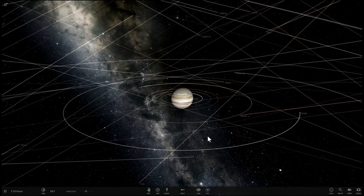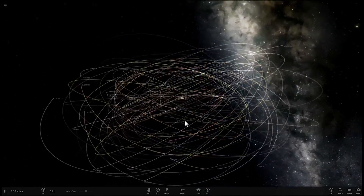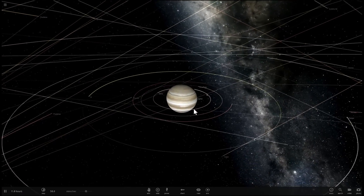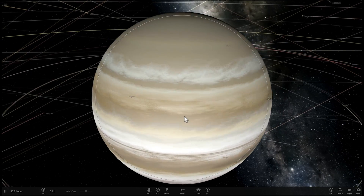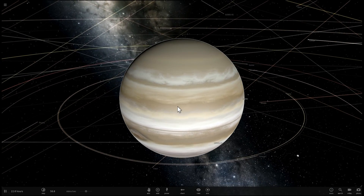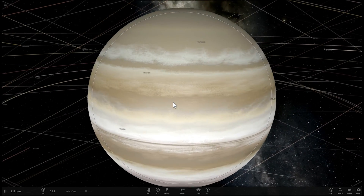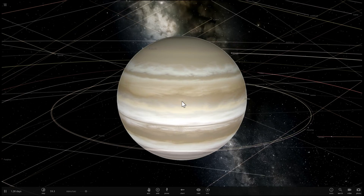Here is Jupiter in all of its glory with all of its 67 known moons. This is the most massive planet in our solar system — it is ridiculously massive. It contains about 318 masses of Earth, and if we were to combine all of the other planets together, this planet would still be about two and a half times more massive. Essentially it's very big and extremely powerful in terms of having influence on our solar system.